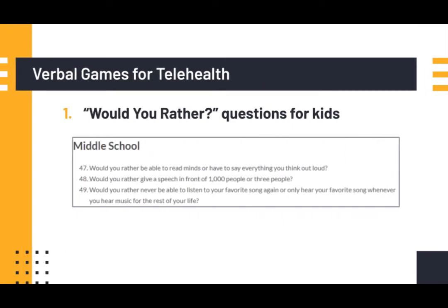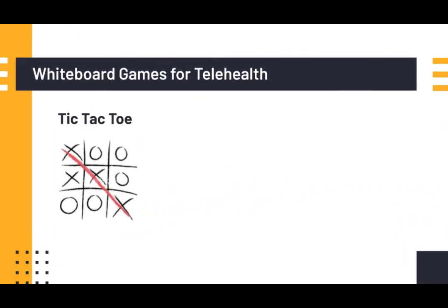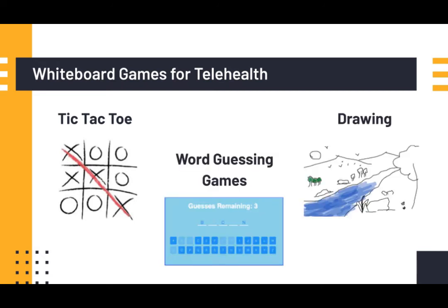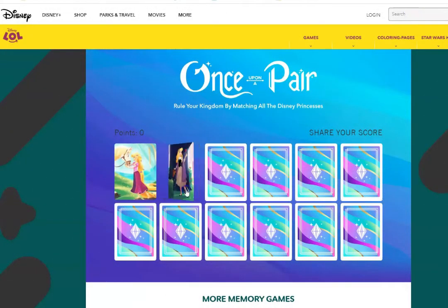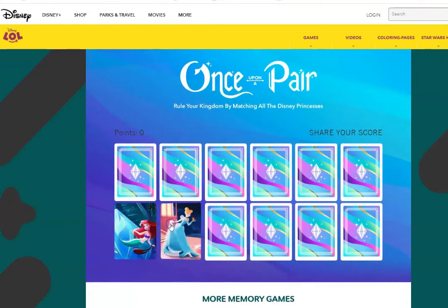The internet gives us unlimited materials for games and breaks. Some can be verbal and are similar to ones I would already use in the office, like 'would you rather' questions for kids or guessing games like 20 questions. Right in the program, I use the whiteboard for things like tic-tac-toe, a word-guessing game, or drawing pictures. On the internet, it's also fun to use age-appropriate games like this matching card game, which I found free on Disney's website.